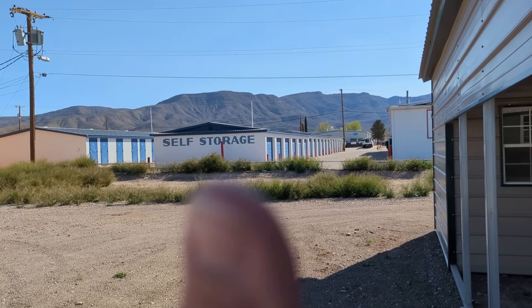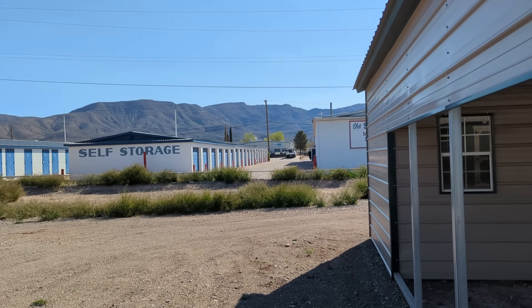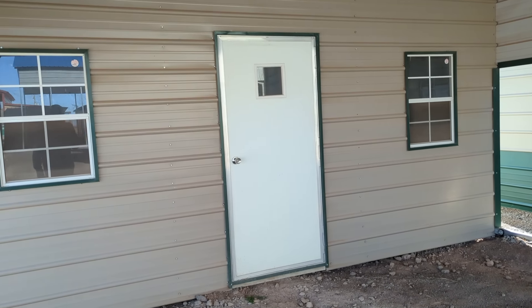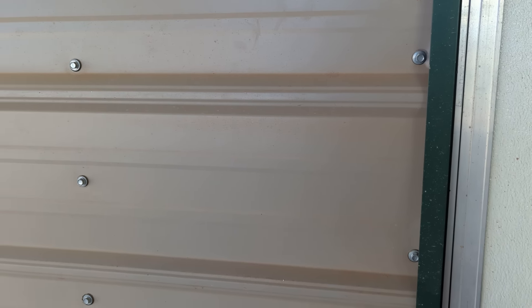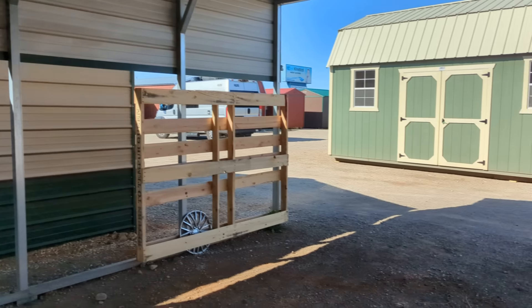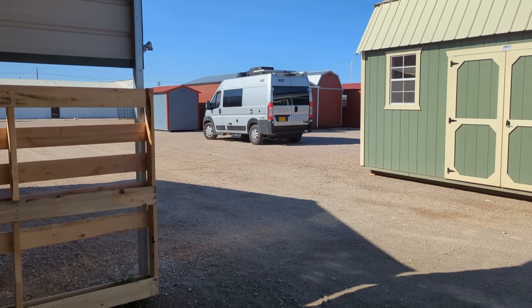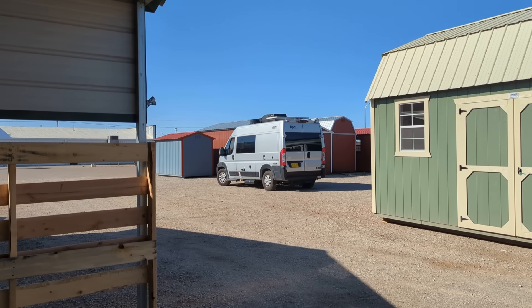Thumbs up, carpe diem, adios. Use the Amazon link, drink plenty of water, stretch, walk, stand guard at the door of your mind, and enjoy your life the best way you can. There are the Sacramento mountains — I've got a view of those from my tiny home. Enjoy your life the best way you can. There's my home on the road, and I have a little tiny home here in Alamogordo. Adios amigos, bye bye.